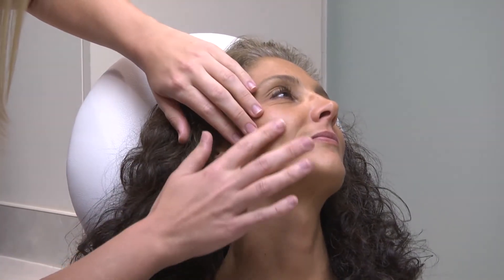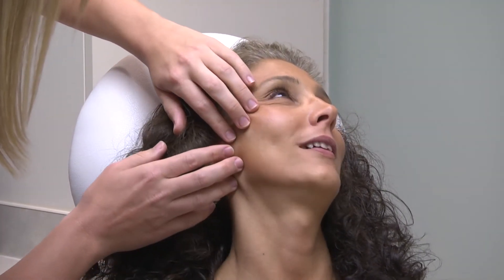In addition, many surgeons are also restoring volume to the faces of their patients. Age is not just gravity — age is also tissue loss and fat loss from the face. So what we've begun doing is replacing that fat loss to give you a more youthful, full look.